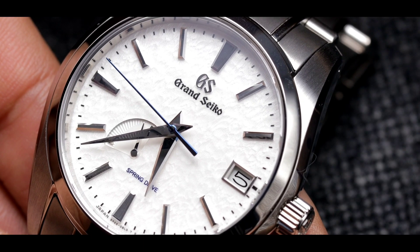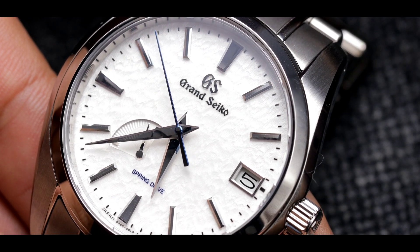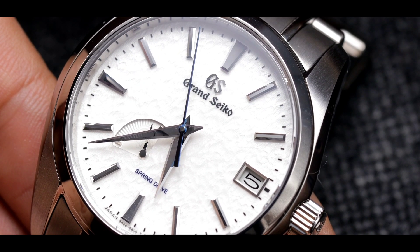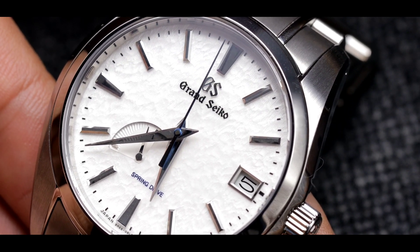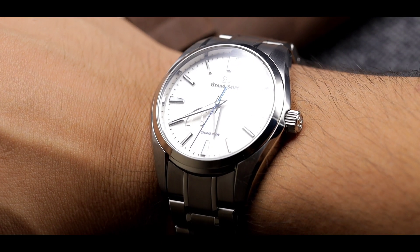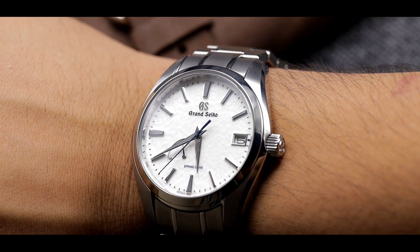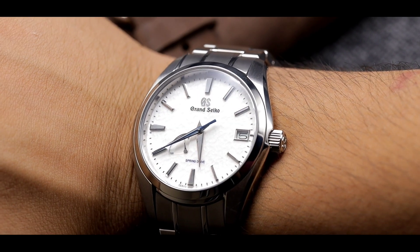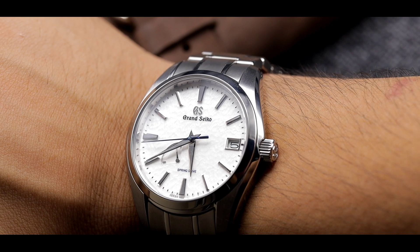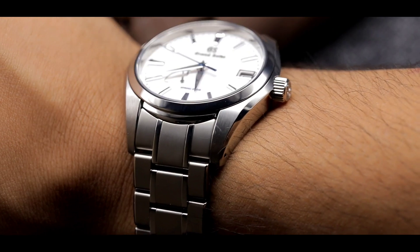Let me give you the specifications of this watch before moving on to a closer look at that dial. This watch has a case size of 41 millimeters, a case thickness of 12.5 millimeters, a strap size of 20 millimeters, and a lug-to-lug measurement of 48.5 millimeters. Keep in mind, when figuring out if a watch fits your wrist, you should check the lug-to-lug size rather than the case diameter — the lug-to-lug of the Snowflake is 48.5 millimeters.